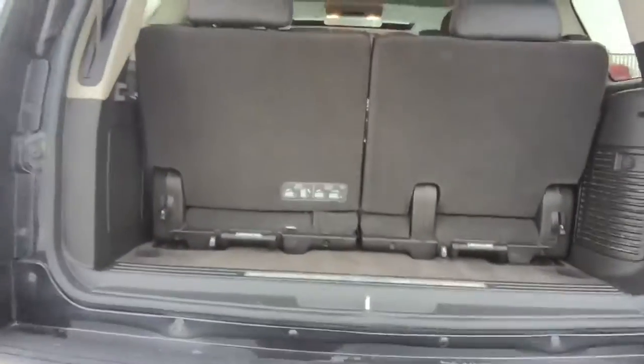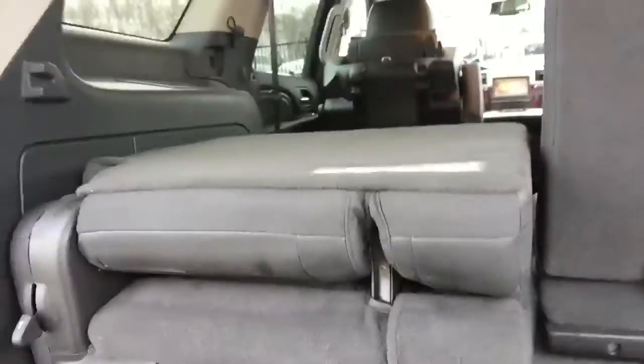These seats you can remove, which is an awesome feature if you have a large animal or you're looking at storing a ton of stuff. All you simply need to do is pull the seats out.